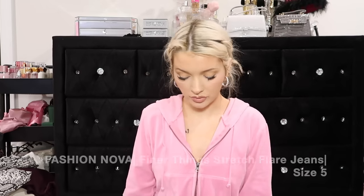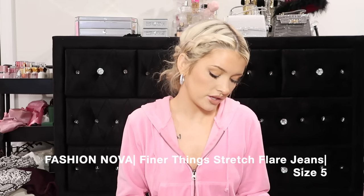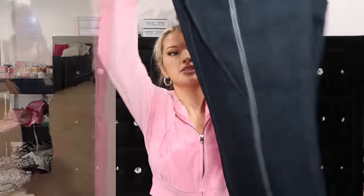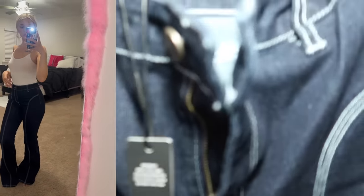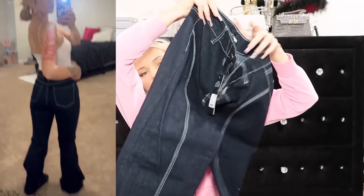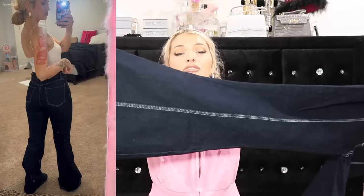These pants remind me of Bratz too, but I don't know how to wear them - a little fluffy jacket would be cute with this. This is called the Finer Things Stretch Flare Jeans in dark wash, size 5. It's dark wash but it has like white or light blue stitching that goes all the way down, and these are flare flare flare. So cute.